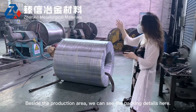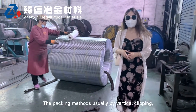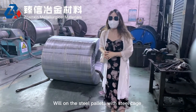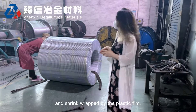Besides the production area, we can see the packing details here. The packing method is usually by vertical strapping, and the coil weight is about 2,100 kg per coil. It is wound on steel pallets with a steel cage, and the coils are wrapped by plastic film.